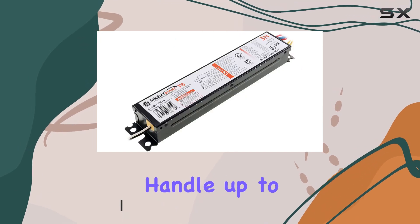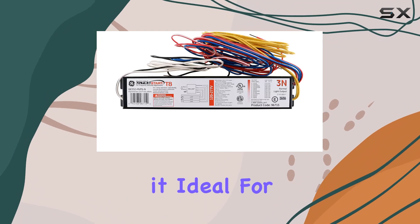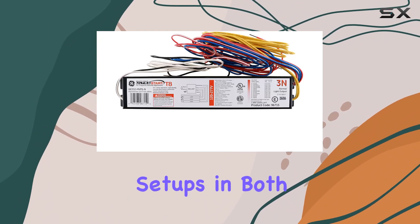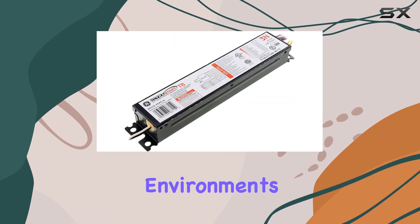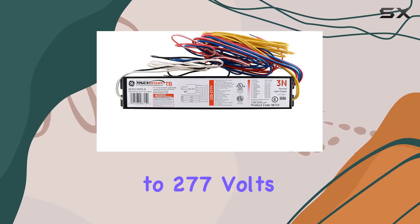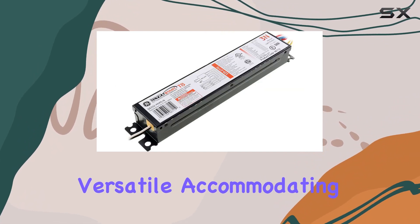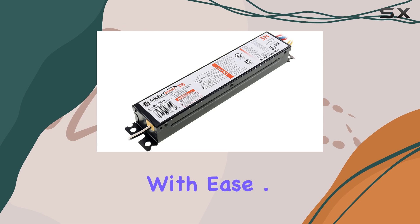This model is engineered to handle up to three F32T8 lamps, making it ideal for various lighting setups in both residential and commercial environments. With its ability to operate on a wide voltage range of 120 to 277 volts, it's incredibly versatile, accommodating different electrical configurations with ease.